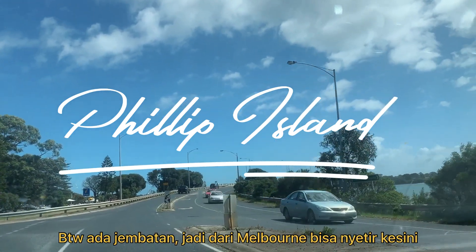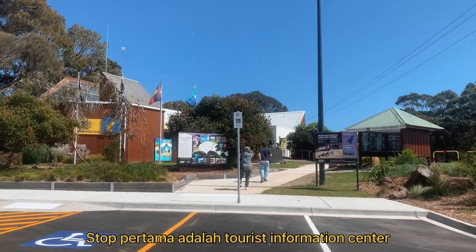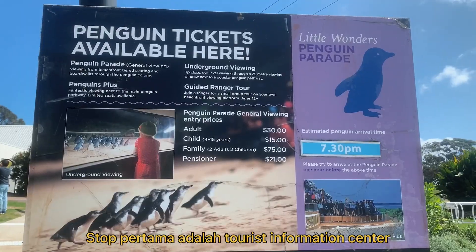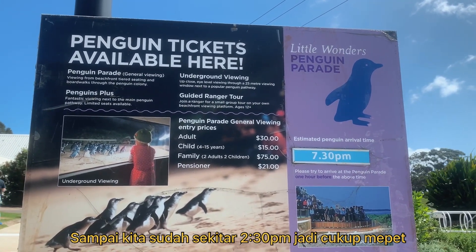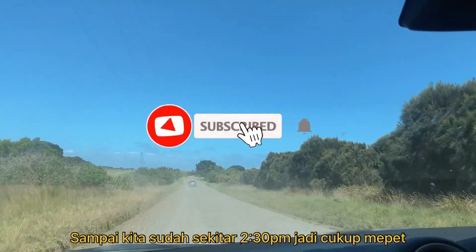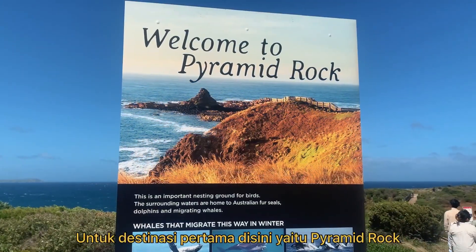As you can see here, there is a bridge to connect the car. Our first stop was the tourist information center. It was already around 2:30 p.m. when we were arriving here, so we didn't have so much time.